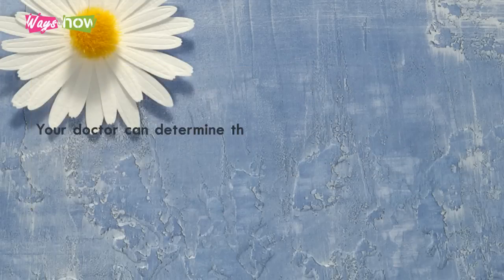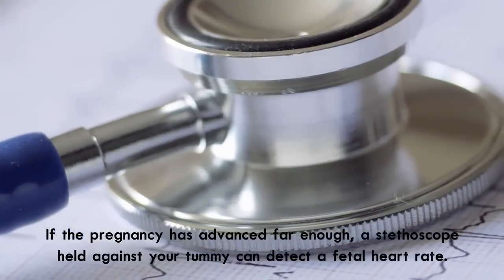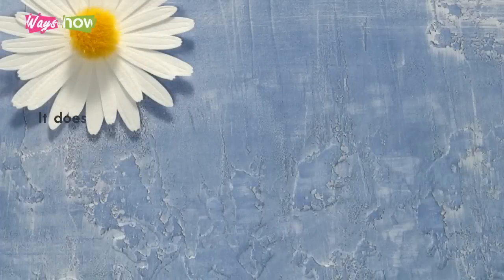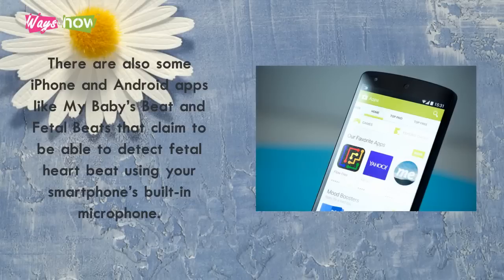Your doctor can determine the heart rate using a Doppler or ultrasound scan as early as 8 weeks. If the pregnancy has advanced far enough, a stethoscope held against your tummy can detect a fetal heart rate. It does, however, take some medical expertise to figure out where to place the scope and then count the actual heartbeats. There are also some iPhone and Android apps like My Baby's Beat and Fetal Beats that claim to be able to detect fetal heartbeat using your smartphone's built-in microphone.